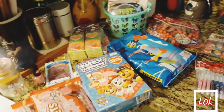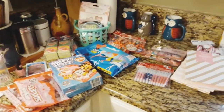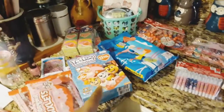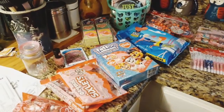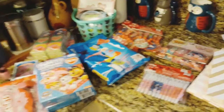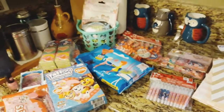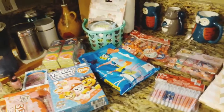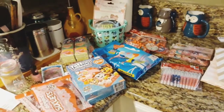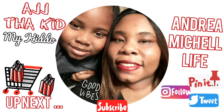Anyway, that is it for the Dollar Tree Valentine's Day haul — I hope you guys enjoyed! Definitely go ahead and hit that thumbs up, subscribe to the channel, and turn on all notifications. If you made it this far, thank you so much, and if you're new to the channel, come on in because you are welcome! I'll see you guys on my next vlog — that's a deal!